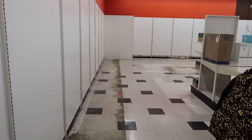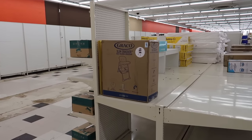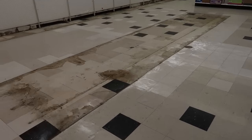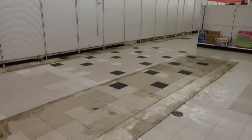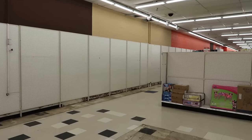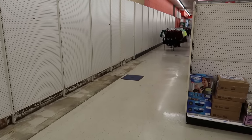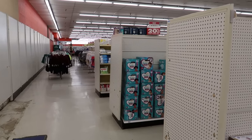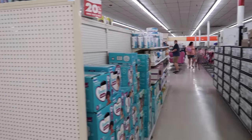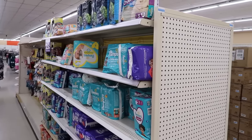Up here in this section it looks like this was the kids and babies stuff — not a lot left. Just look at these sort of checkered tiles, and again seeing all these old shelf scars on the floor is really wild. Still a lot of diapers here — I'm kind of surprised at that. I would think diapers and baby formula selling at a reduced price would just be immediately gone, but it's still here.